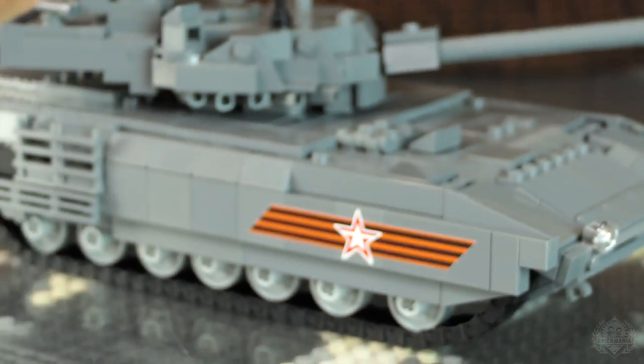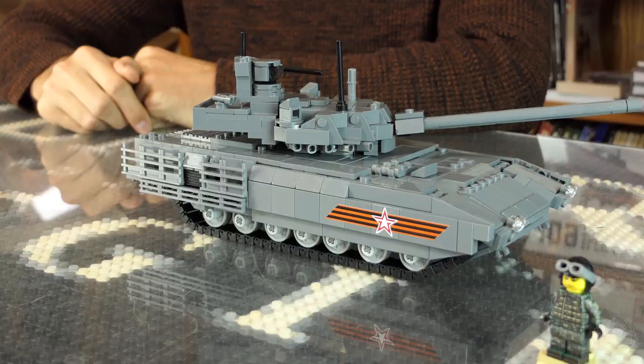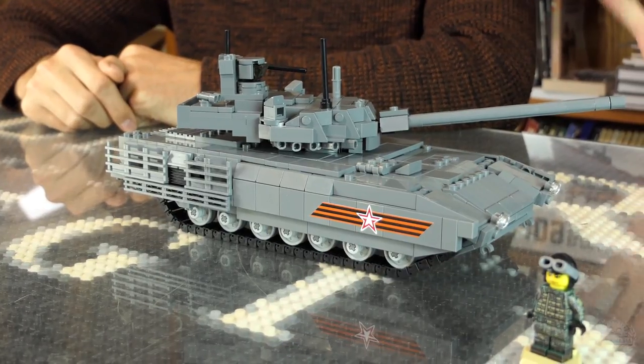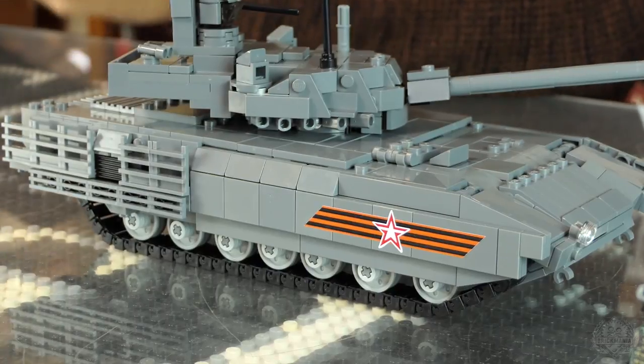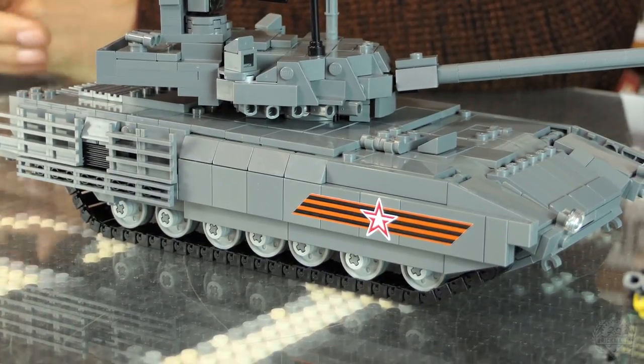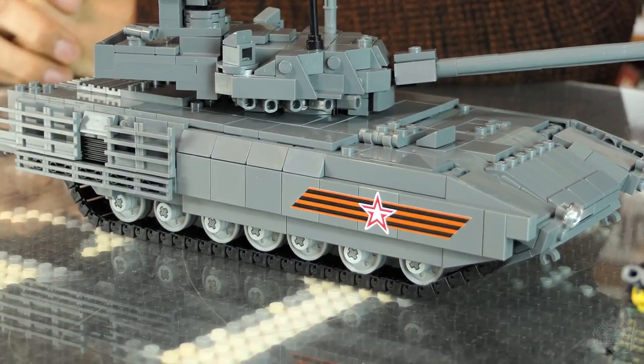It's just super fun — a pretty simple build aside from the rubber bands. The rubber band portion is highly difficult, but they're great rubber bands. It's different for us. I've done rubber band suspension myself personally in the past, but I think it's a first for Brick Mania.